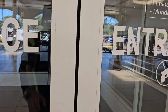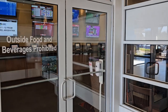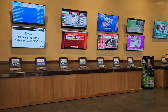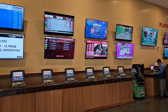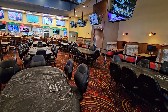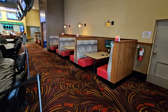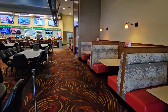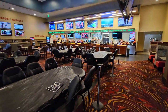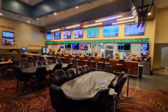Beautiful location. As we walk in, we pick up the simulcast area. They've got an area set up for tournament play right next to the booths where you can order food service. Great layout — nice food service, nice bar service.